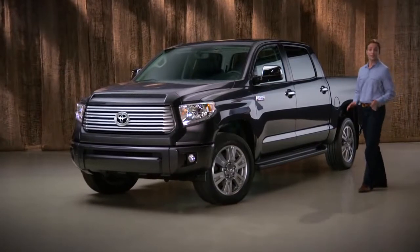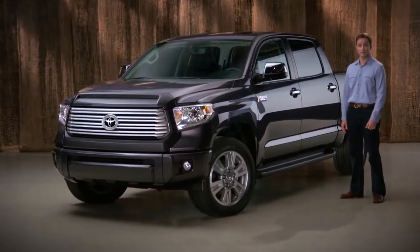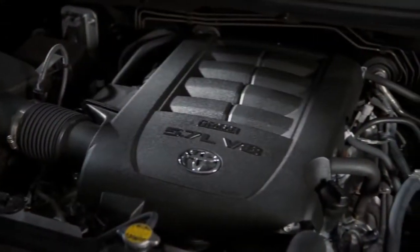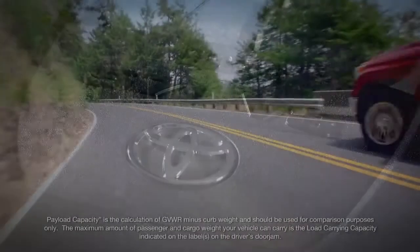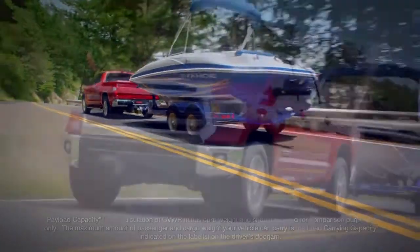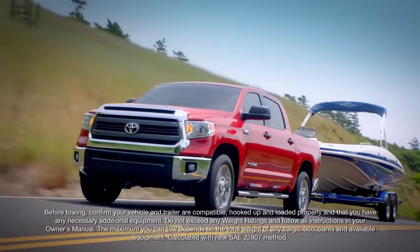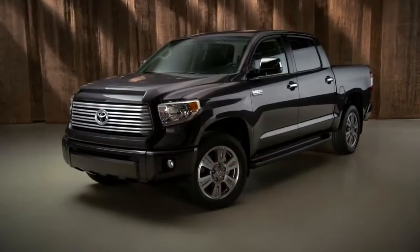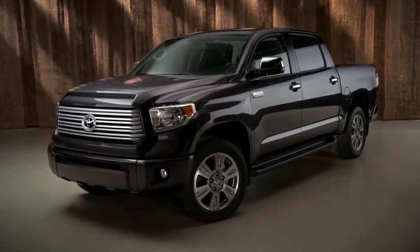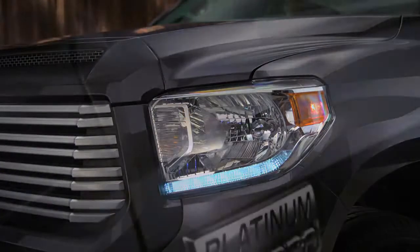At first glance, the chiseled Tundra looks like a full-size pickup truck that can get the job done, and it can. Set up with the available 5.7-liter V8, it can haul more than 2,000 pounds or tow over 10,000 pounds. The powerful angular design with its wider, taller grille and matching faceted headlamps emphasize the Tundra's wide, sturdy stance. These LED daytime running lights are standard on Platinum models.